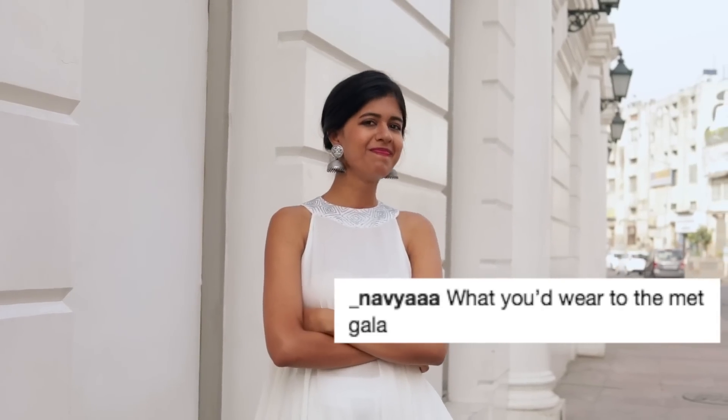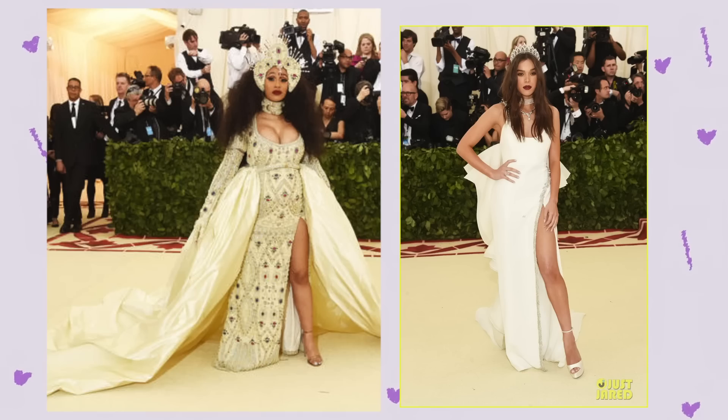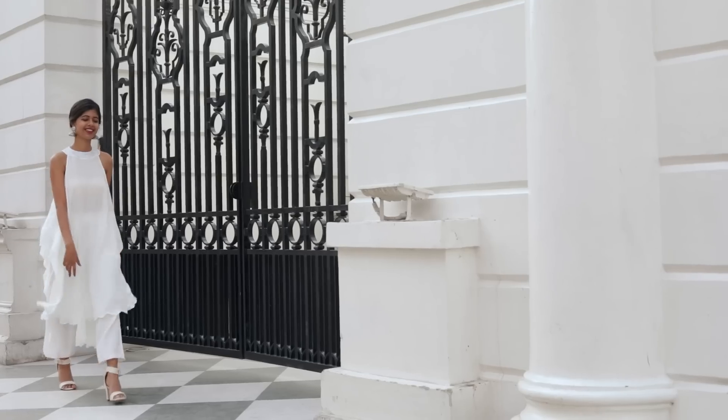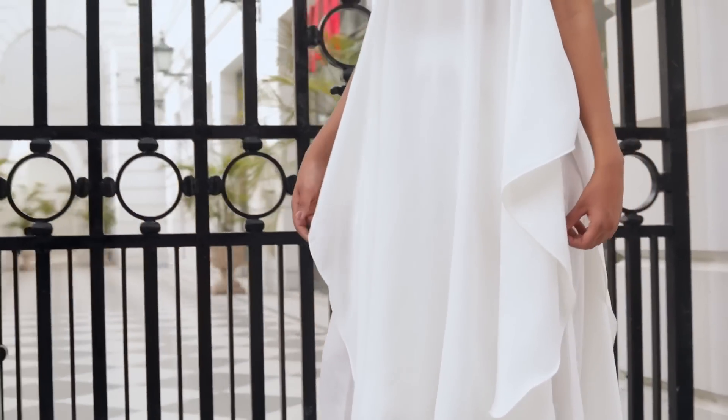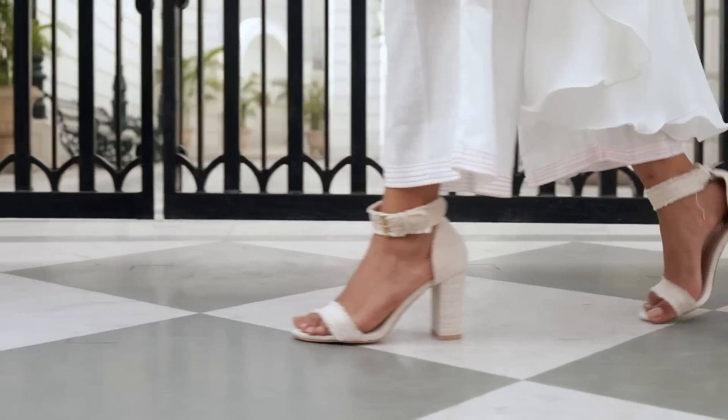I laughed out loud when I saw this request. This year's Met Gala theme was Heavenly Bodies: Fashion and the Catholic Imagination. When I saw pictures, I thought I would totally wear white for this event. I found this gorgeous top on the website which was elegant and dressy — it was perfect. I gave it an Indian twist with these beautiful jhumkas, added white pants and white heels, and that's it.